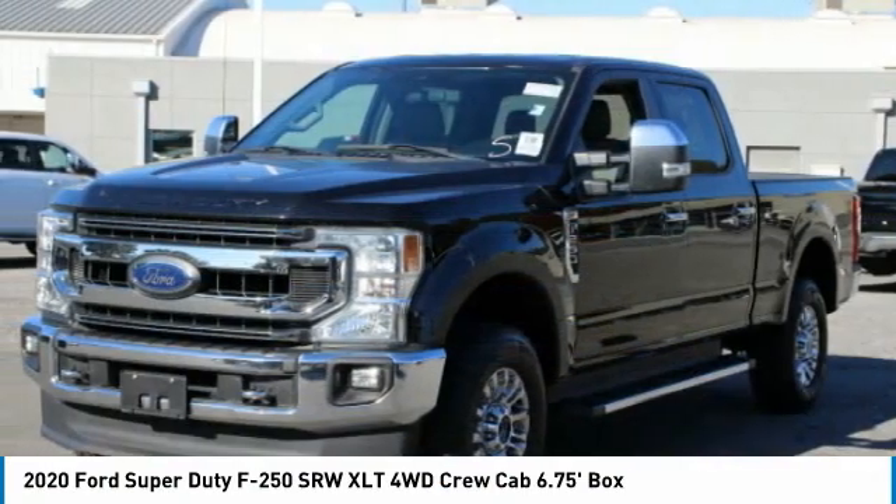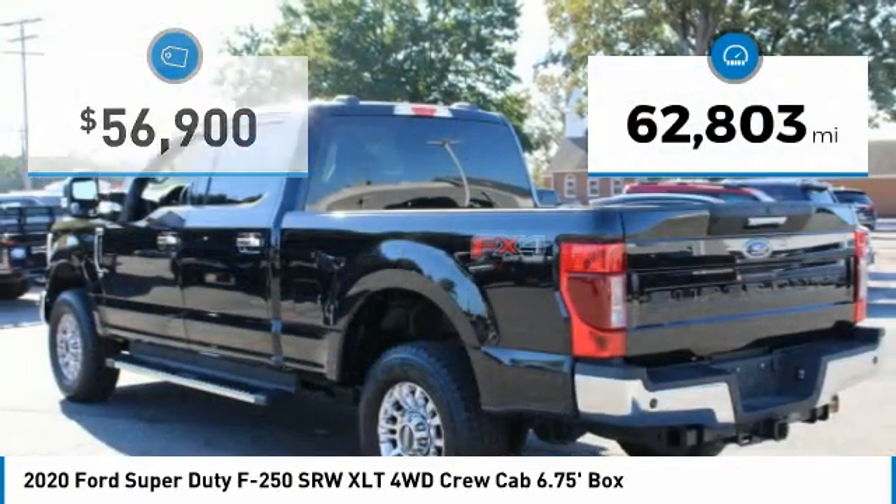Ford F-250 Super Duty. This vehicle has less than 65,000 miles.